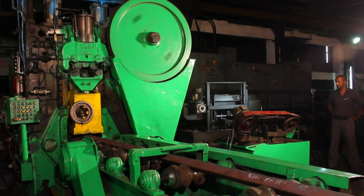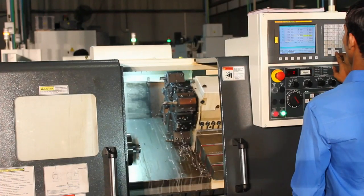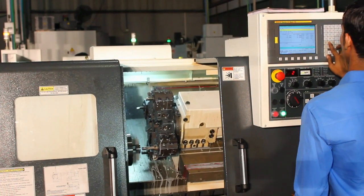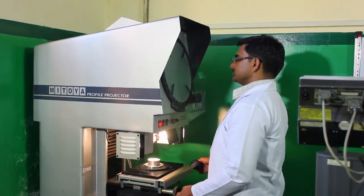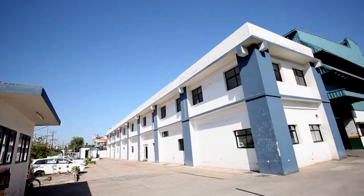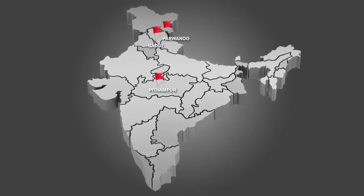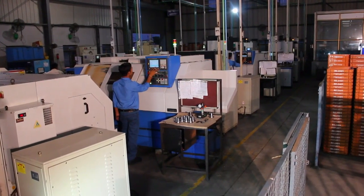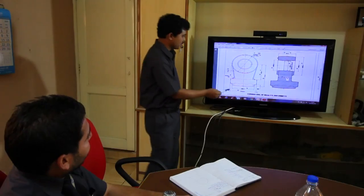We use a combination of conventional and modern production processes, highly engineered automated machineries, and full-fledged product quality testing facilities in five of our state-of-the-art manufacturing units situated in the northern and central parts of the country. All these production facilities have been reinforced by a well-equipped infrastructure and process capabilities.